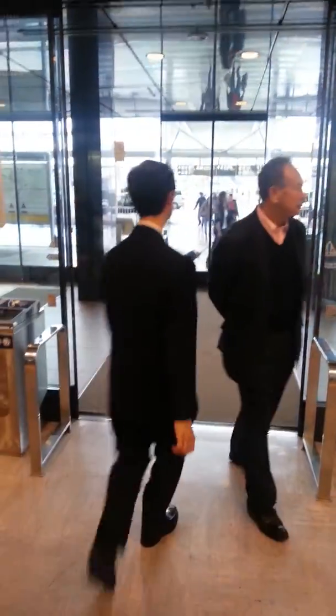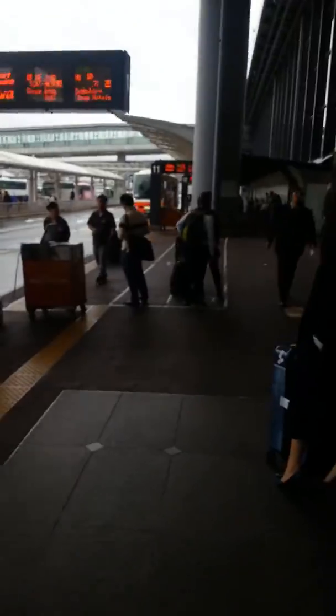Bruce here, making a quick video about my pickup procedures if you come in at Terminal 1. I'm here in the arrivals area, waiting for customers, and my car is in the third lane over. When you come out of the arrivals area, the first lane here is for the orange buses, so you want to cross that first lane.